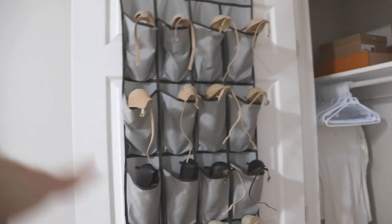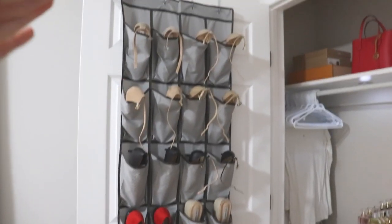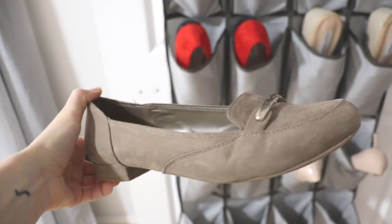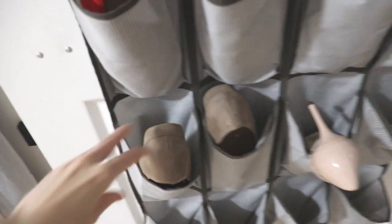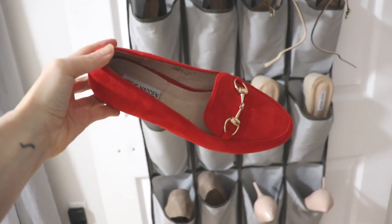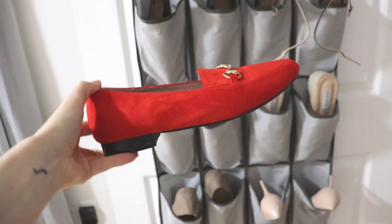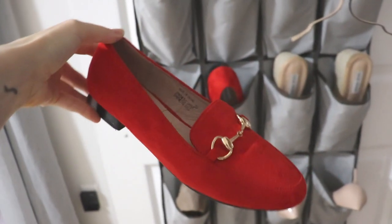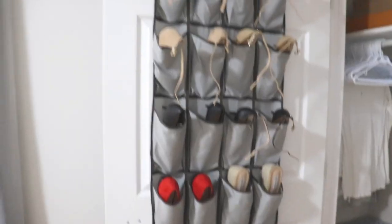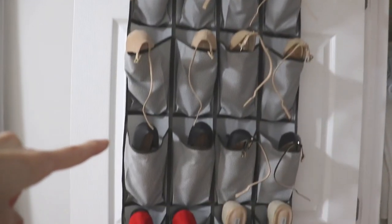I just rearranged everything — pulled some shoes from the bottom, put them on top, organized from most worn to least worn. There are probably a couple that can go in the future, like my clinical slash office shoes — I'll keep those in case I ever get an office job. Then I have these super cute Steve Madden loafers in red suede — I love them even though I don't wear them very often. I love a pop of red. Then I just have my nude shoes on top, and my black pointy toes and black sandals which are probably my most-worn shoes. This looks a lot better and I did free up a couple of slots on the bottom.